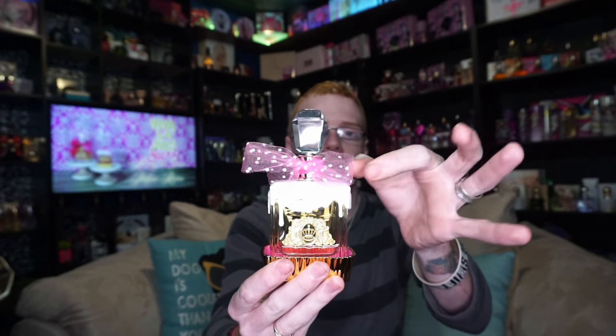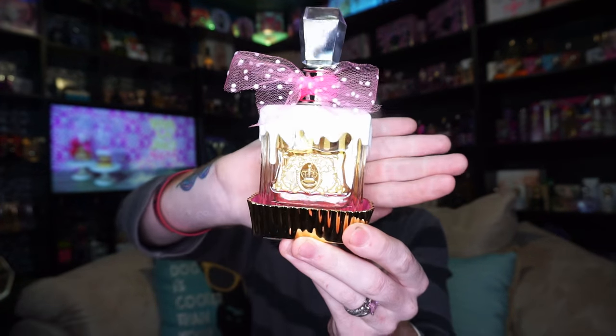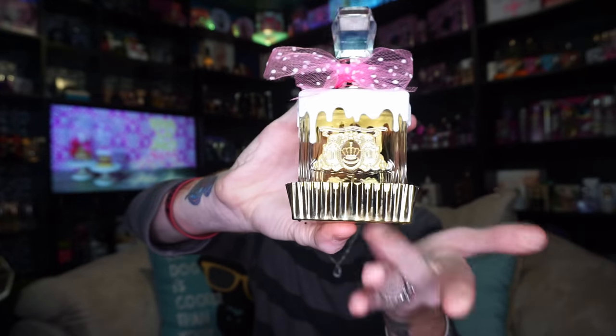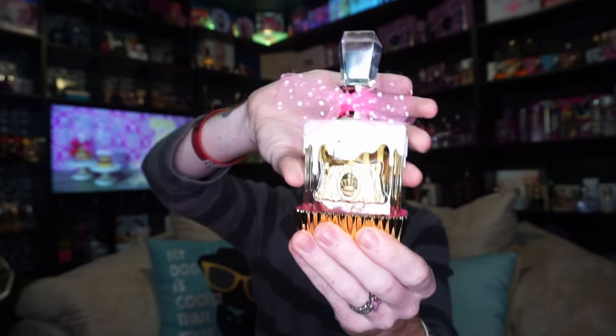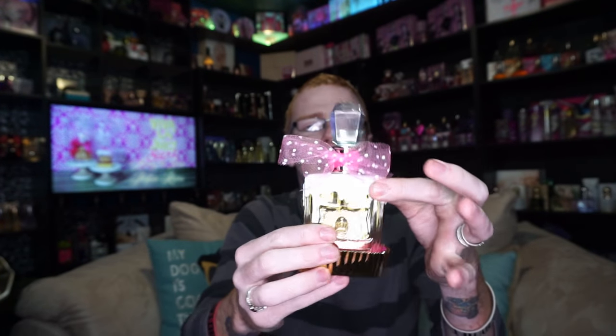The bow is very similar to the one used on Gold Couture — instead of being black it's pink this time, and the dots are white instead of black. You've got the Juicy Couture emblem in the middle, and it's sitting inside a cupcake tray which is actually attached. The inside of the cupcake is kind of pink.